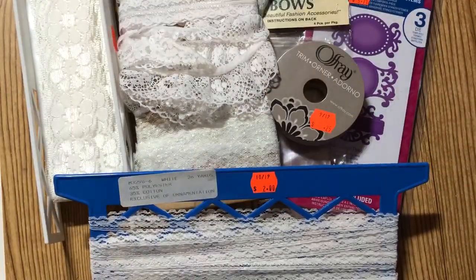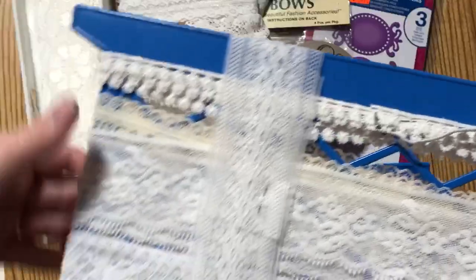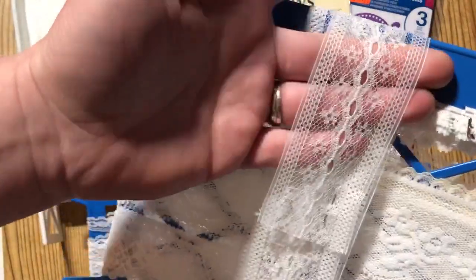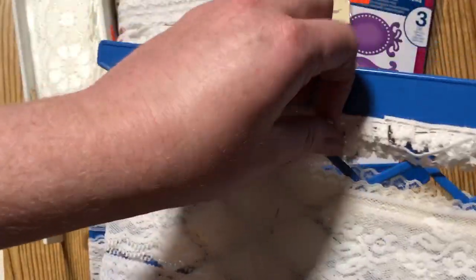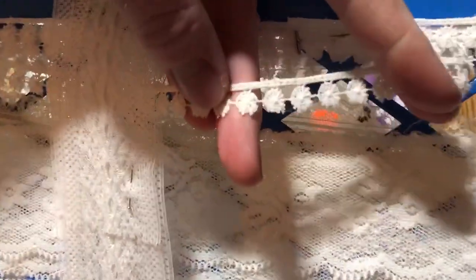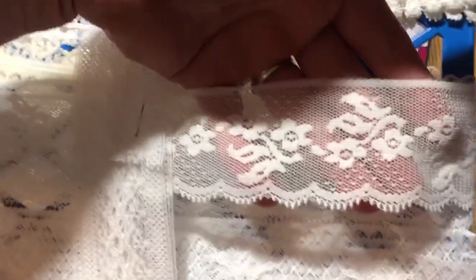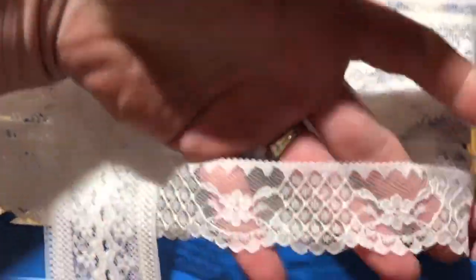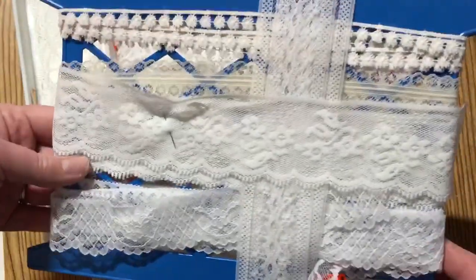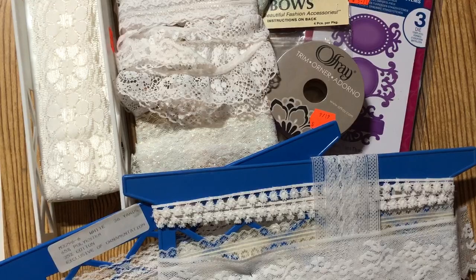I grabbed just one other trim — I tried to be selective because I love anything with lace. The real reason I got this one was the trim on top with these tiny little daisies, which is just so cute. Then it has a pretty middle piece and the bottom one has little scallops on the edge. This one was marked $1.50, so it was just 75 cents. I was super happy to find all those trims.